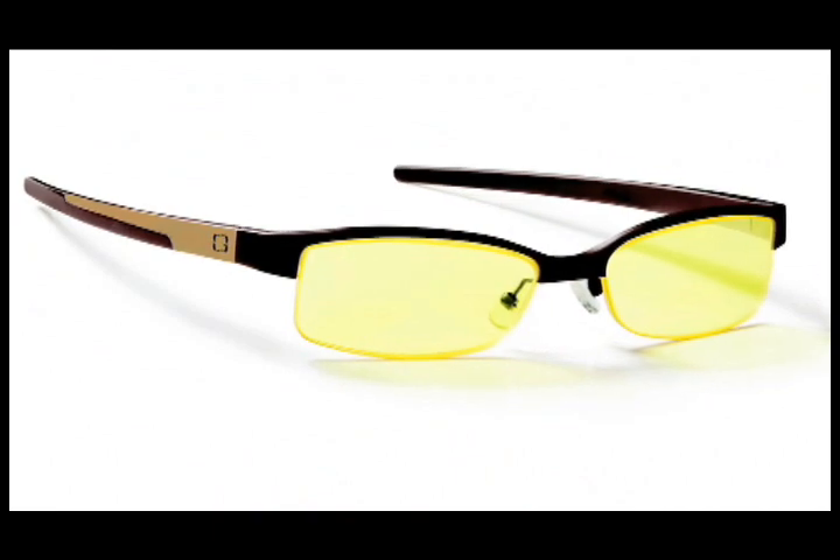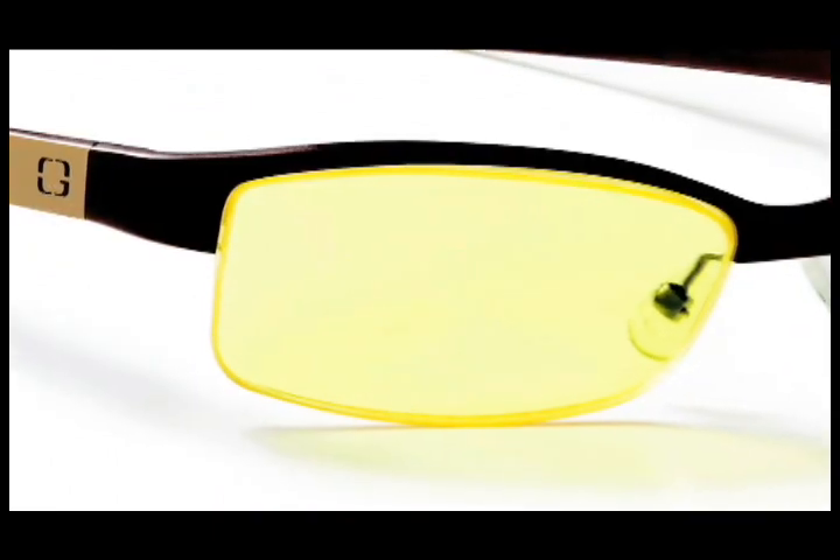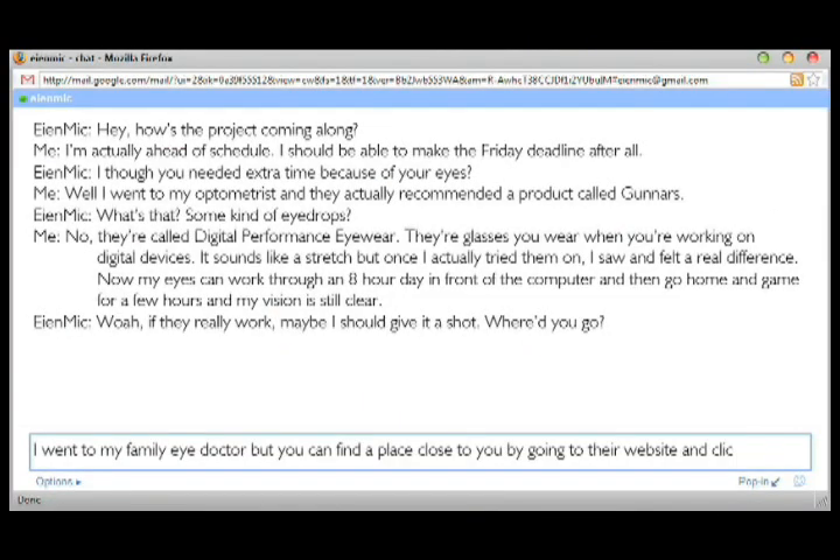This is a specially designed tint on the lens. It's got a little bit of a yellow color to it that enhances contrast in the backlit computer monitor. What it does is it shifts the spectrum of light to a more warmer spectra, which is ideal for the way the eye works.